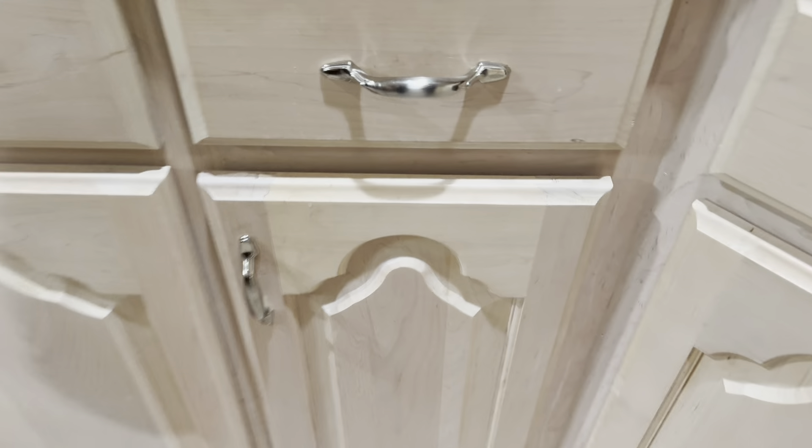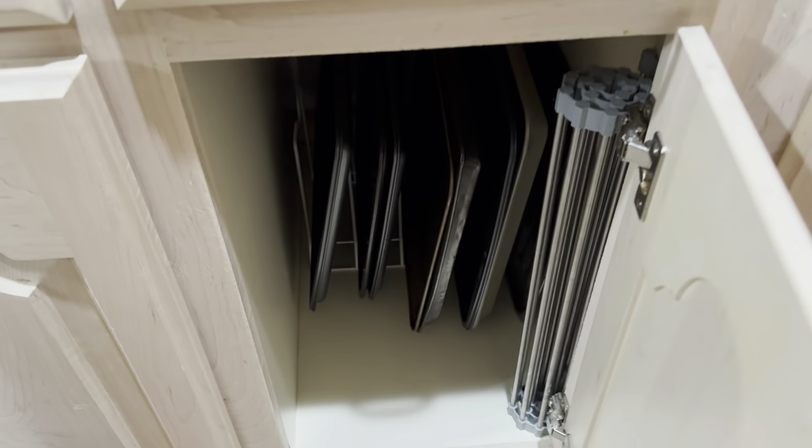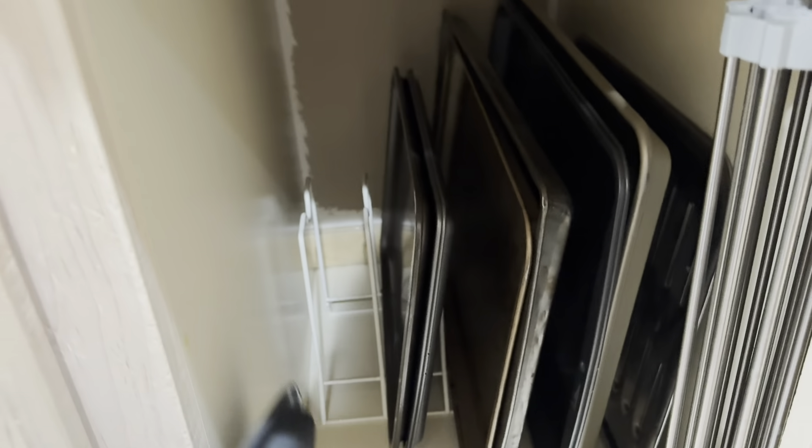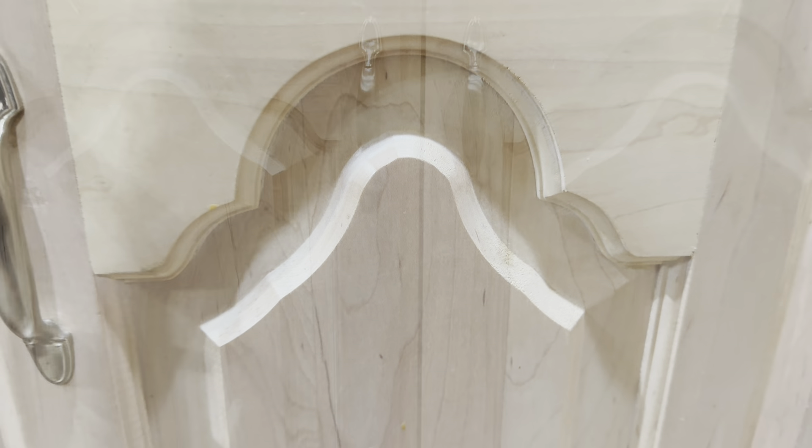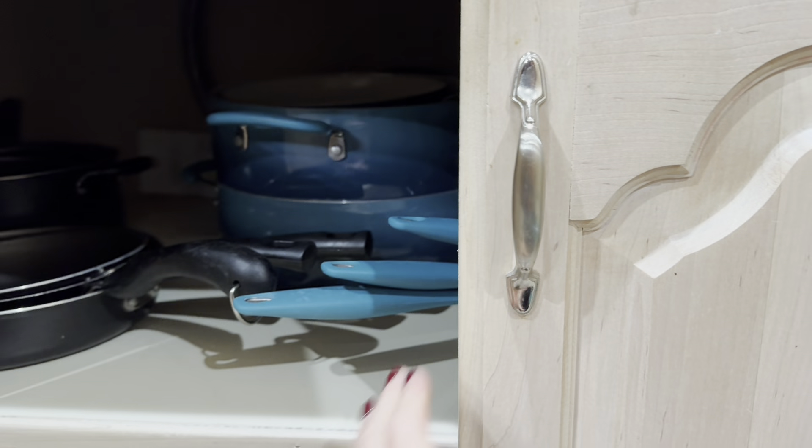My next favorite organizer is my file organizer, also known as my cookie sheet holder. This is definitely a favorite of mine and it has made the rounds in my home. I may get another one day, but this is the permanent home for this one. I would say this is probably one of the most versatile organizers I've ever bought. At one time I had this upstairs in the tidy up closet and used it to keep all of my gift bags sorted.